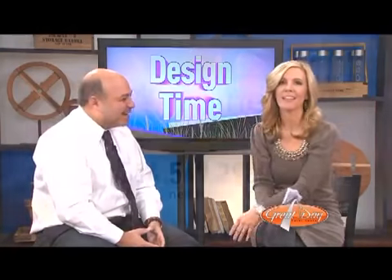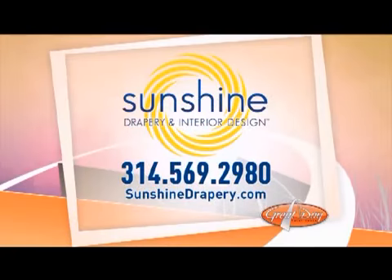Thank you so much for coming in. I feel a little drapery smarter right now! To schedule your appointment with Sunshine Drapery, call 314-569-2980. Check out the website, sunshinedraper y.com, because they have about a thousand pictures like the ones we just looked at. I could have watched those all day — the producers were telling me to hurry up because I was spending too much time on the pictures.